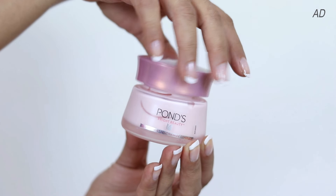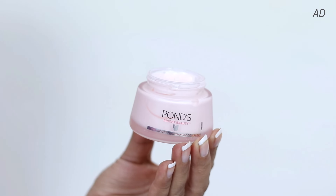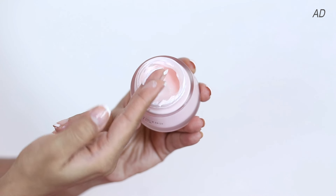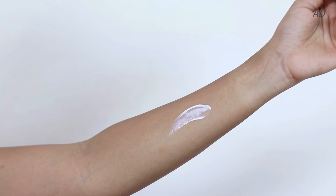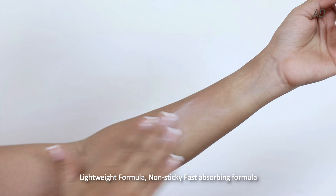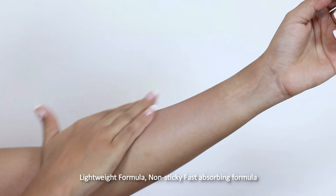Most of the creams and moisturizers, even today that you see in the market, they are very heavy — the formulations are very, very heavy. So let me show you the texture first. The texture is extremely lightweight. It's actually a gel cream formula, so the experience of using it is refreshingly different. The texture is lightweight, non-sticky, fast absorbing.